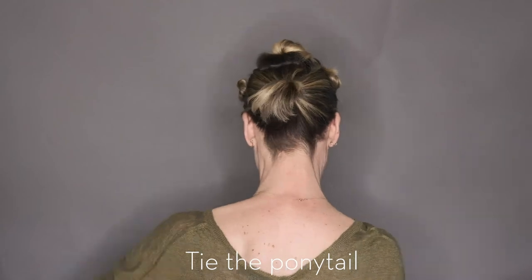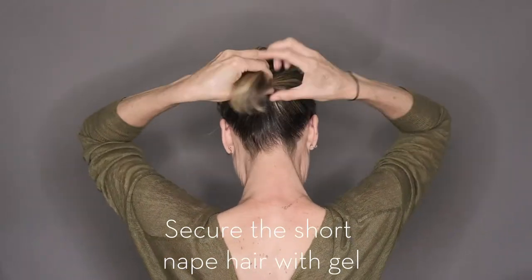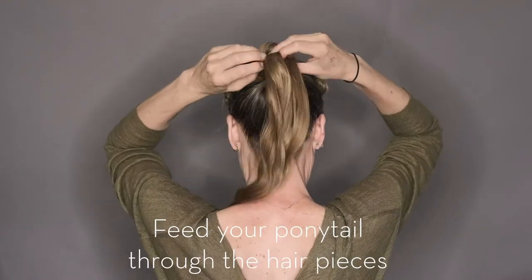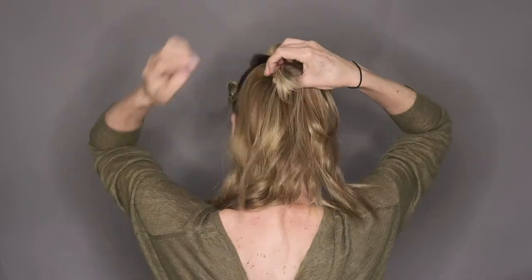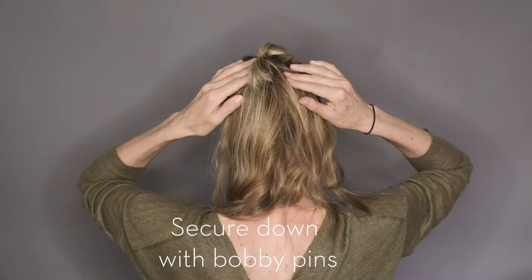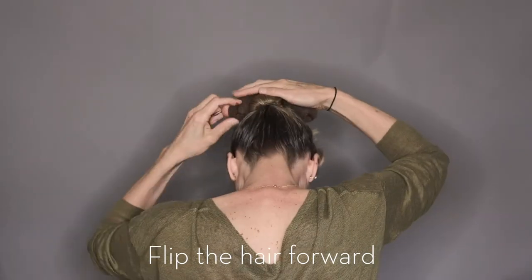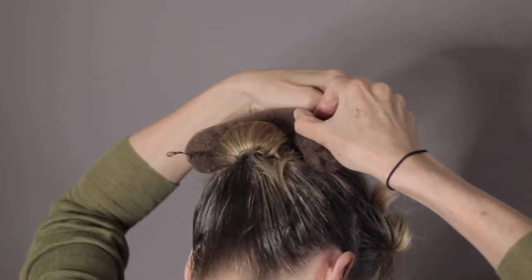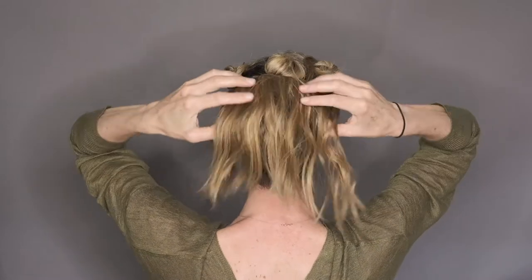She turns around to build the high ponytail with all the extra hair pieces added in, then teases all of the hair in the ponytail — the extensions and her own hair — so that when released they all blend together into one voluminous shape.